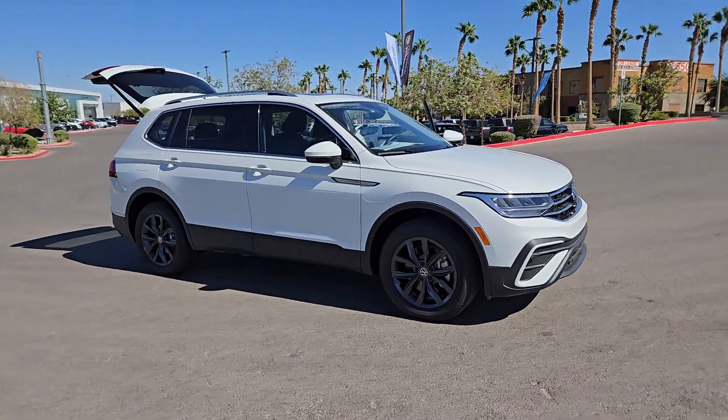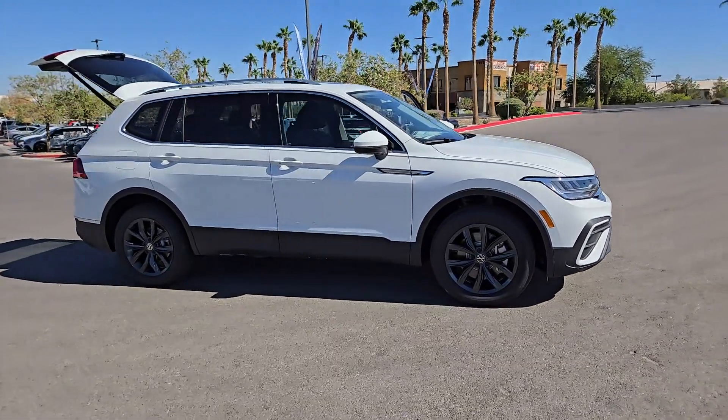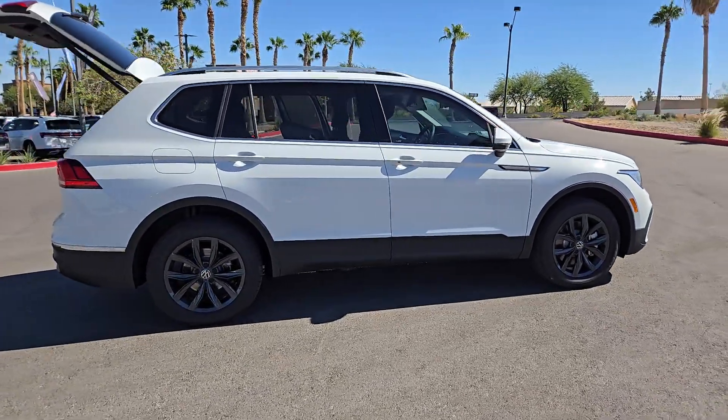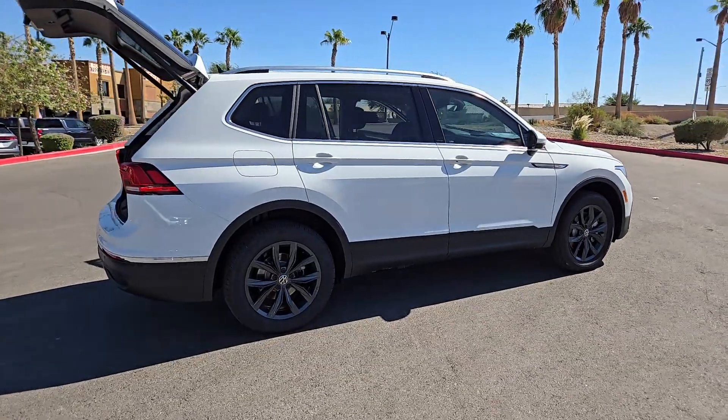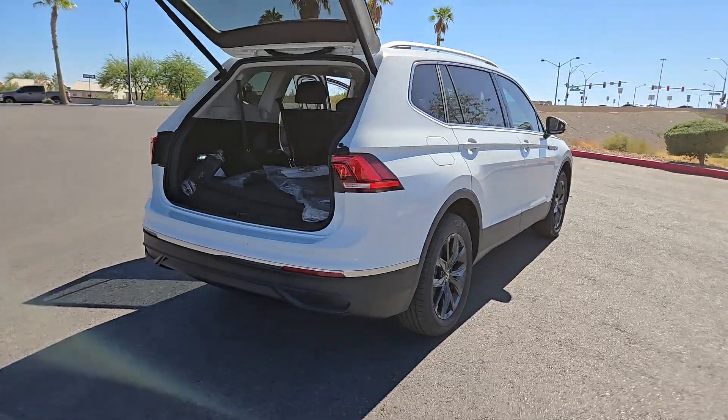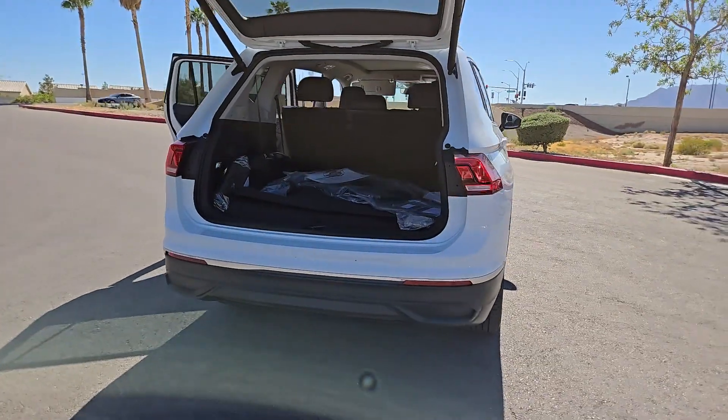Enjoy the view of this 2024 Volkswagen Tiguan. Take a closer look at this Volkswagen Tiguan, the fuel-efficient compact SUV with standout flexibility. Available features like third-row seating and all-wheel drive let you enjoy even more of this crossover's capability.